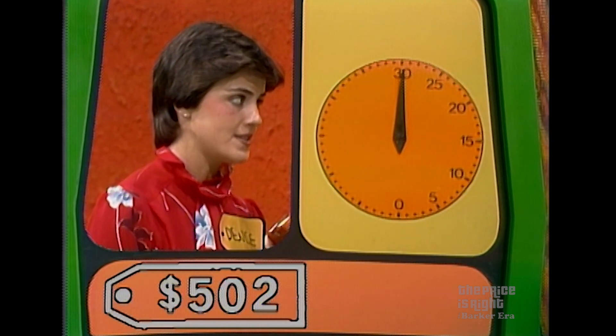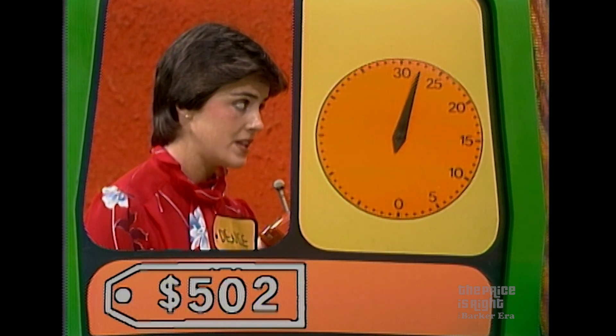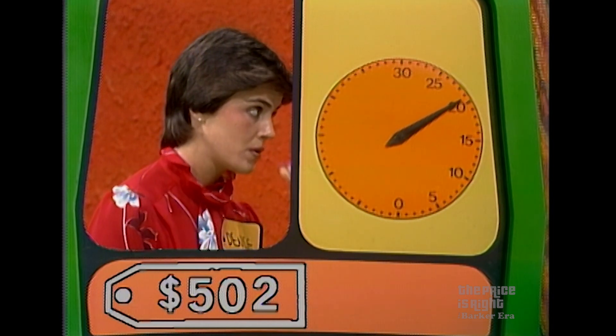800. Lower. 700. Lower. 600. Lower. 500. Higher. 550. Lower. 540. Lower. 530. Lower. 510. Lower. 502. Got it.